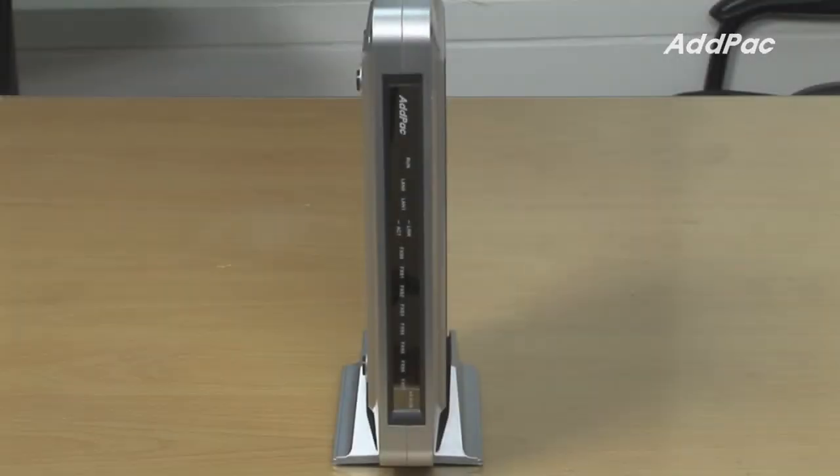At the front of AP900B, it provides LED for operating status, line status, and LAN interface status.